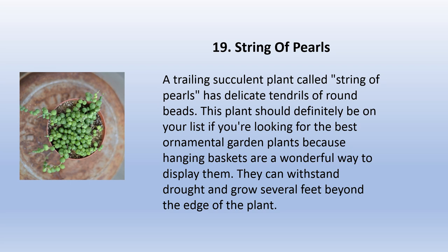String of pearls is a trailing succulent plant with delicate tendrils of round beads. This plant should definitely be on your list if you're looking for the best ornamental garden plants, because hanging baskets are a wonderful way to display them. They can withstand drought and grow several feet beyond the edge of the plant.